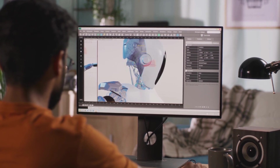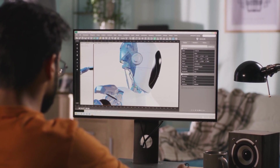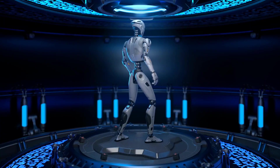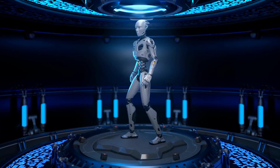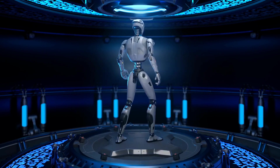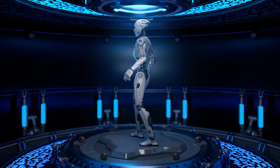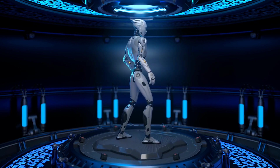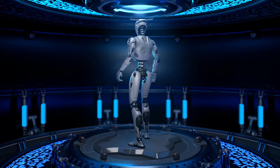Safety has been the utmost priority throughout the development of Optimus. This remarkable robot incorporates a suite of advanced sensors and cutting-edge algorithms to ensure seamless interactions with humans. It can detect and avoid obstacles, respond to voice commands, and is equipped with fail-safe mechanisms to guarantee a secure experience.